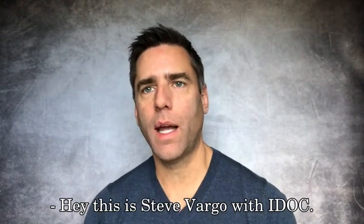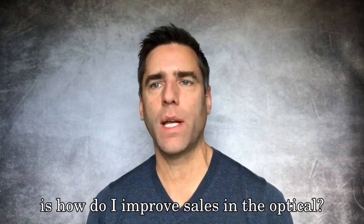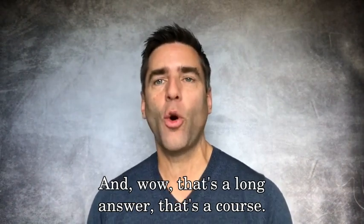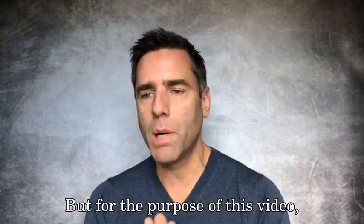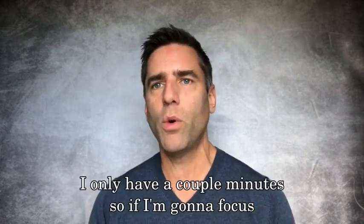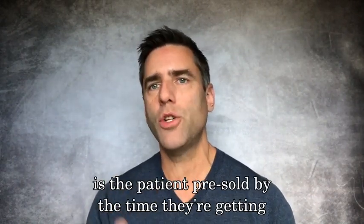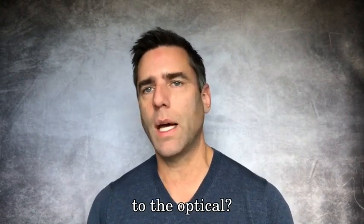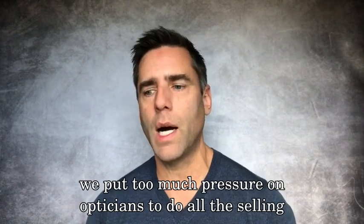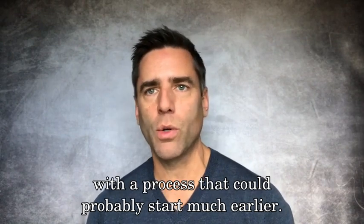Hey, this is Steve Vargo with iDoc and this is another question of the week. The question this week is: how do I improve sales in the optical? That's a long answer — that's a course, not really just a quick answer. But for the purpose of this video, if I'm going to focus on one thing, I would ask: is the patient pre-sold by the time they're getting to the optical? I genuinely think a lot of times we put too much pressure on opticians to do all the selling.